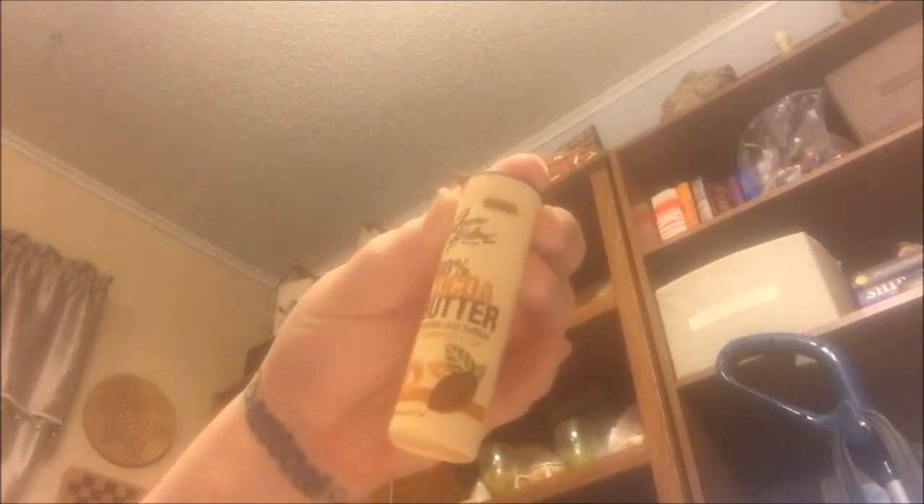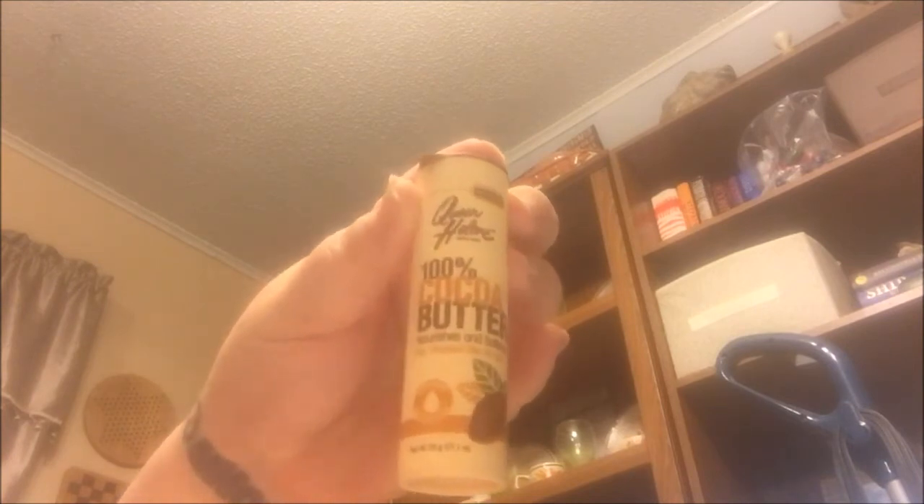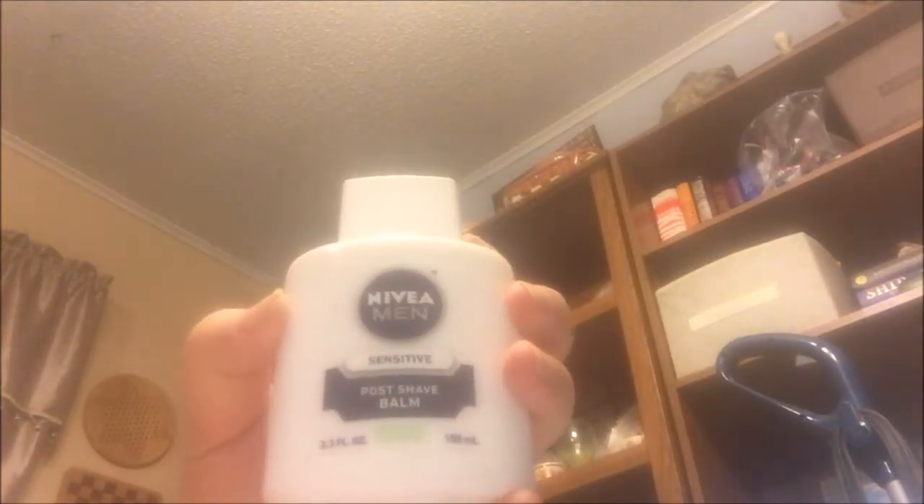I'm going to start out with exactly how I put them on my face and show you each one. First is my holy grail lip balm — it's the Queen Helene 100% Cocoa Butter. I put this on at the very beginning of my makeup process. Next is the Nivea Men's Post Shave Balm as my primer. It's awesome, smells great, works great, and it's cheap.